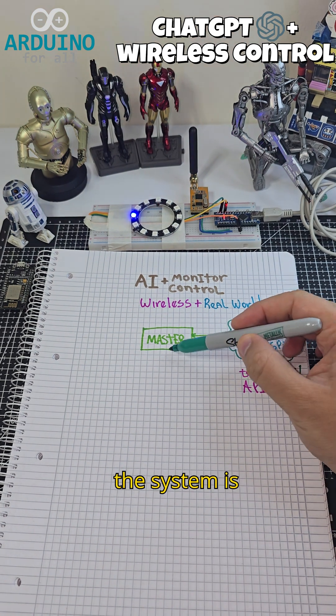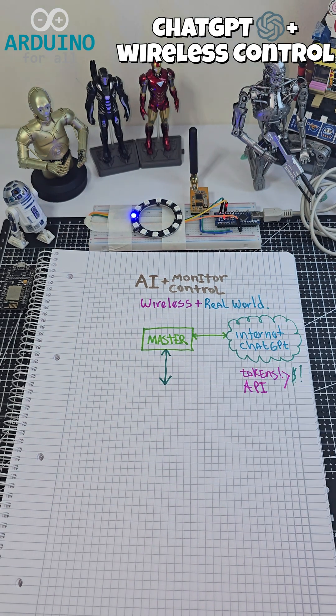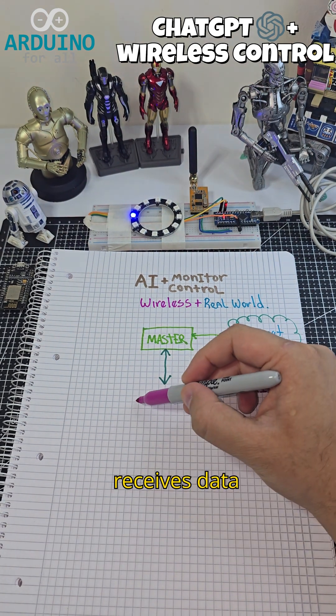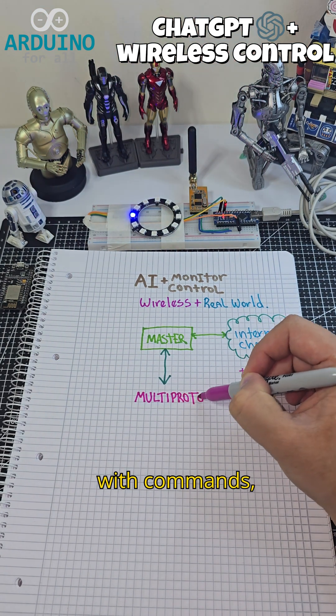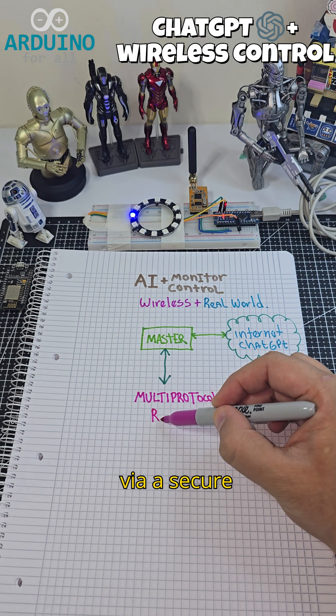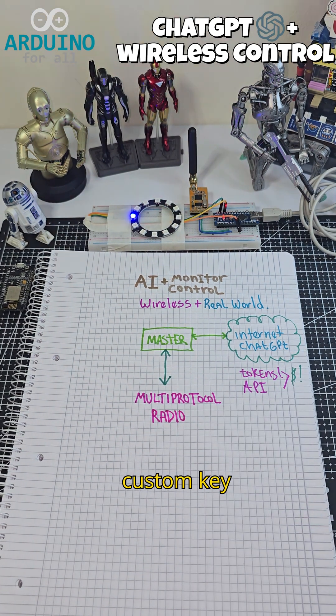At the core of the system is a ChatGPT API integration. The AI layer receives data from the field, interprets it, and responds with commands, all managed via a secure internet connection with API tokens and custom key handling.